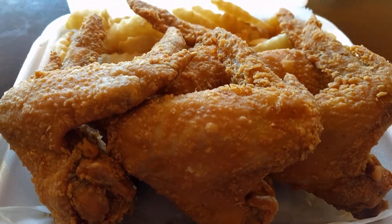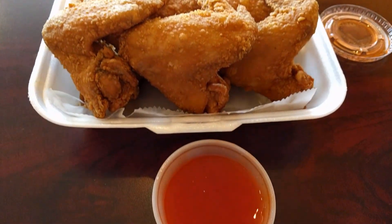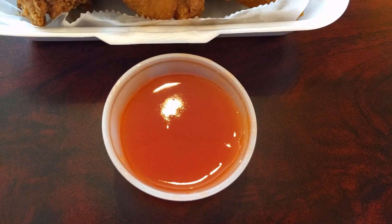It usually has a sweet and tangy flavor, but the interesting thing is that nearly every place seems to have a slightly different recipe, so you're never quite sure what you're going to get.